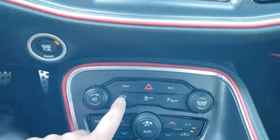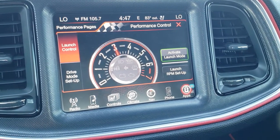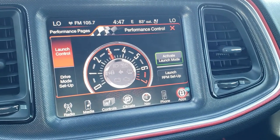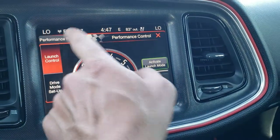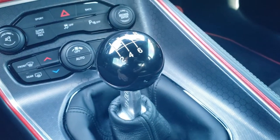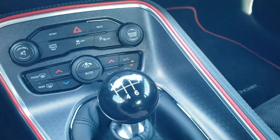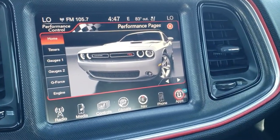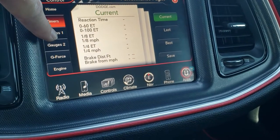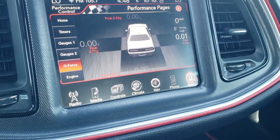You also have this Super Track Pack button which gets you to the performance pages on the radio. You've got launch control and you can do timings — just a really cool setup with the performance pages. It has a Barton shifter and a six speed manual transmission. You get the enter and go system with the keyless entry key fobs. On the performance pages you've got your timers — you can do zero to 60, zero to 100, your gauges, and you can also do your g-force here as well.